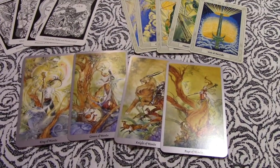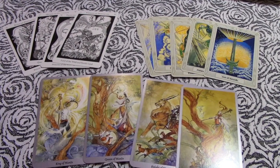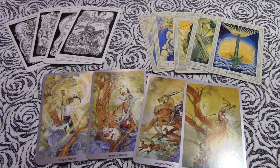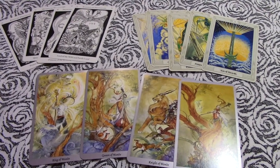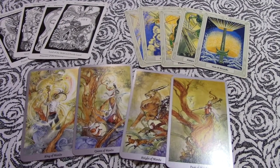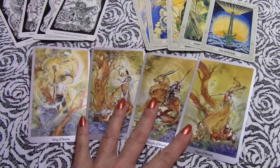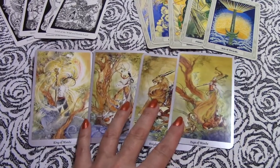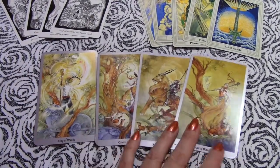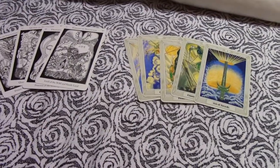With Rider Waite Smith decks you have your traditional king, queen, knight, and page. The reason I can't stick with that is because I use the tarot to help me stay a little bit deeper on Hermetic philosophy and correspondences. So if I'm going to do more of an everyday spread — not that I do spreads every day — I'll probably play with one of these style decks that have the traditional king, queen, knight, and page for your four court cards.